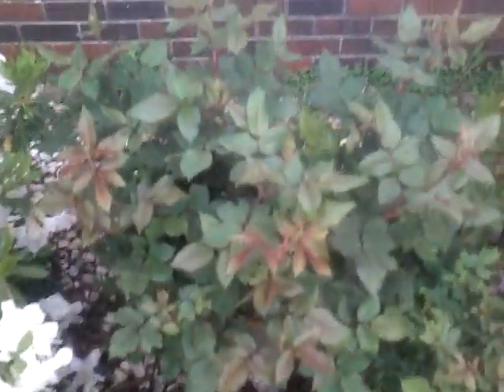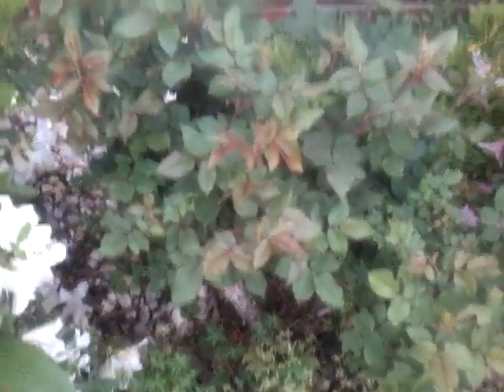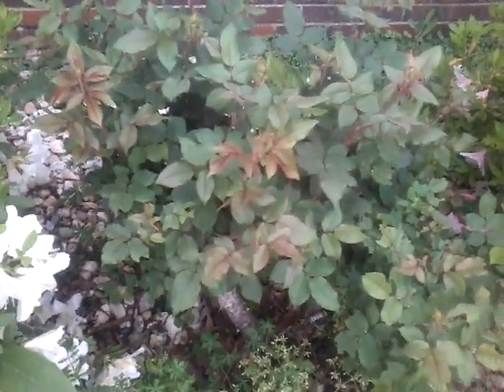This is the roses. They aren't fully bloomed yet.